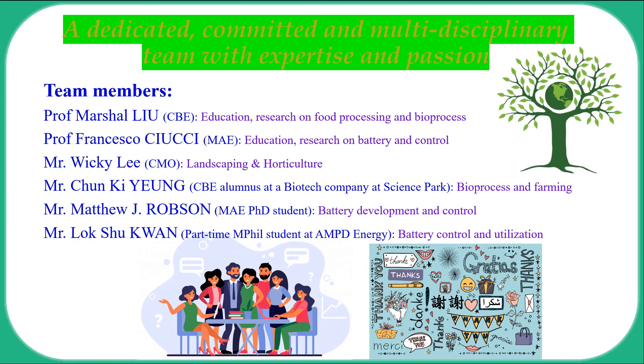Our team comprises faculty, staff, students, and alumni with wide-ranging expertise. We are committed to making this vertical garden a signature site for promoting sustainability, research, and education at HKUST. Thank you for your time and consideration.